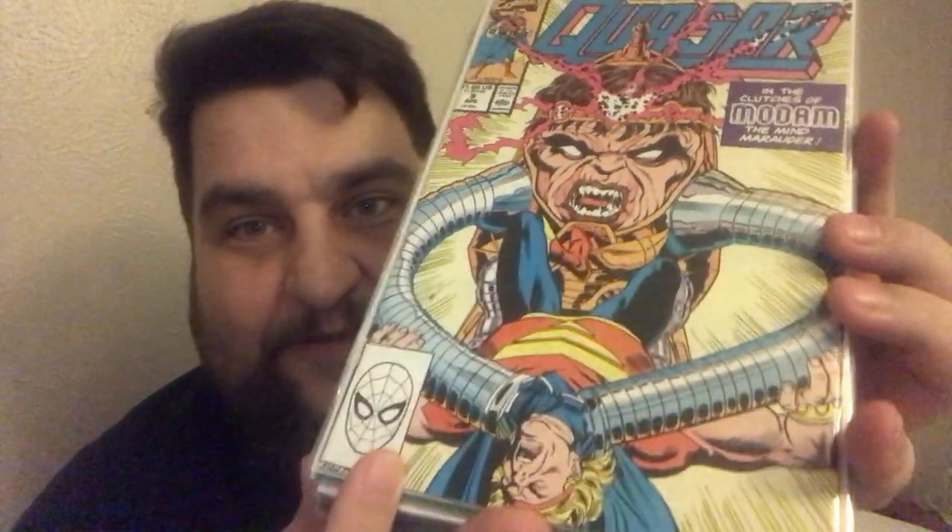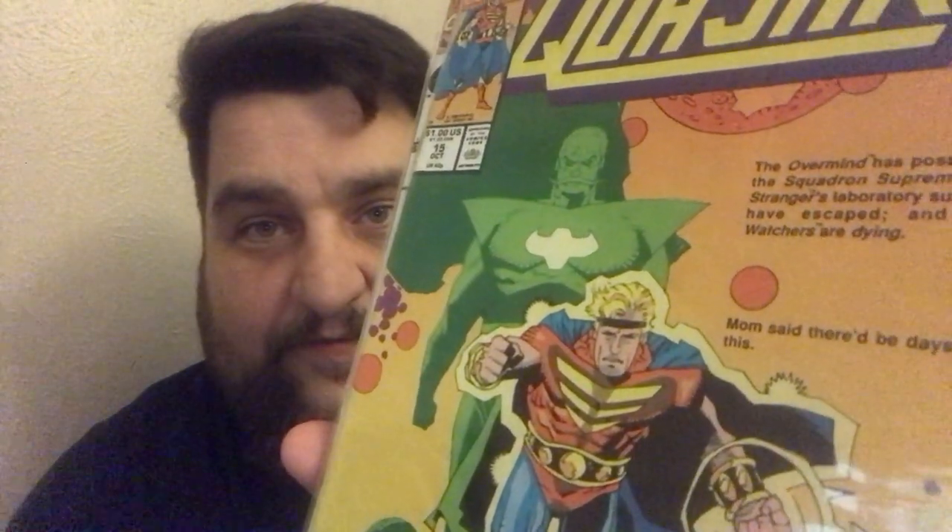Doctor Strange number 1 action figure variant by John Tyler Christopher — got four of those. Quasar number 9 — I picked this up because I think this is the first appearance of Mo-Dam, the female MODOK. I don't know if Mo-Dam appeared anywhere else. Quasar was not a highly ordered book. Quasar number 15 — I picked this up because it's a Mike Mignola cover; I've never had this book. Quasar number 28 — who will be her mate?